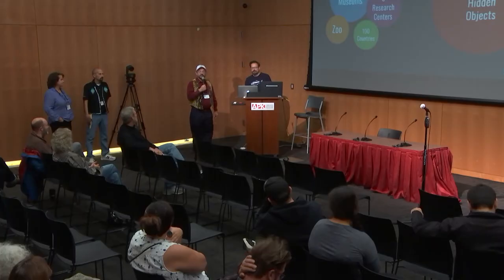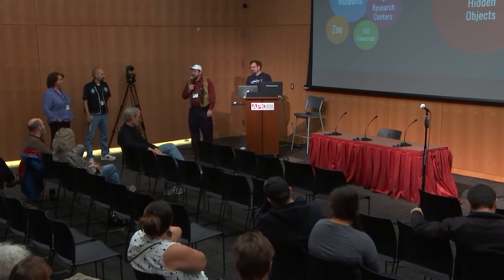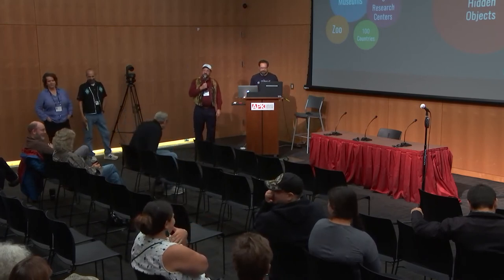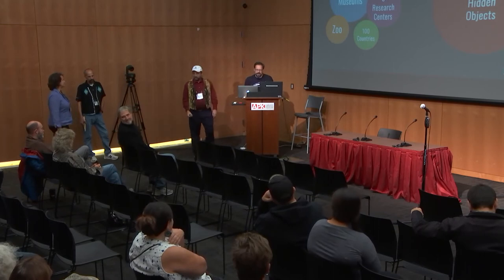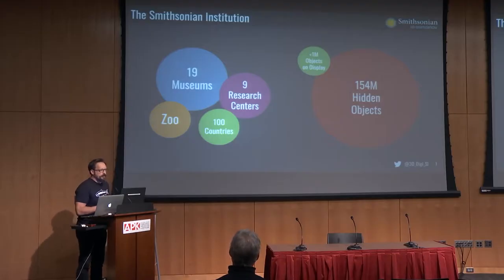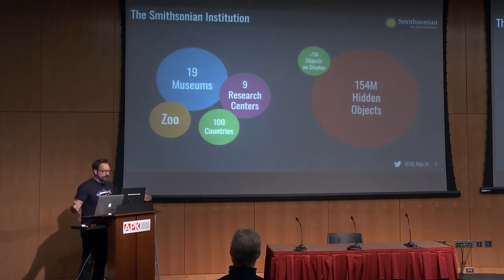We're already running way behind, so this is going to be speed dating with the Smithsonian. We have a team of people speaking in rapid sequence. I'll keep this really quick, but I want to give you an overview of the 3D scanning efforts at the Smithsonian. I'm Vince Rossi and I lead the 3D program. We're a pan-institutional office, working for all the different museums. The Smithsonian is not one museum — we're 19 different museums and nine research centers. We have over 155 million objects and less than 1% can ever be on physical display, so we just don't have enough buildings. That's what inspires our team — how to scale up 3D technology to unlock more of this collection for the world.